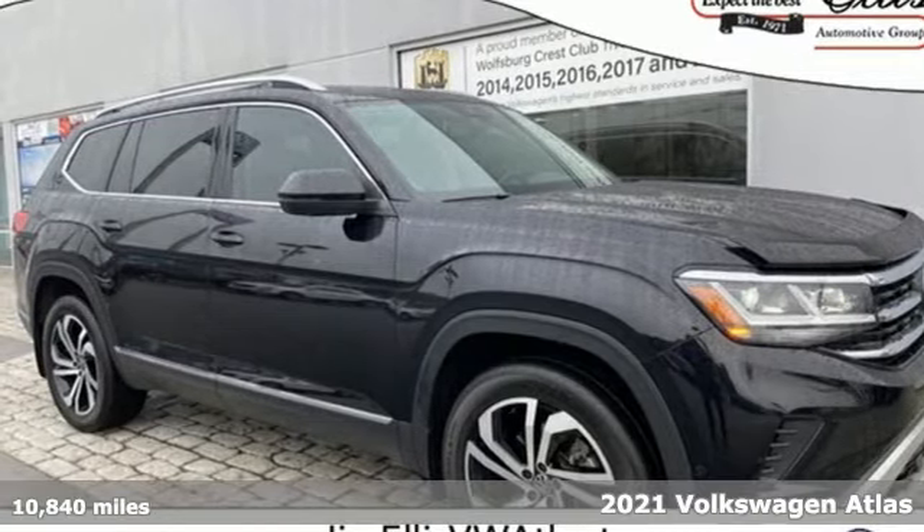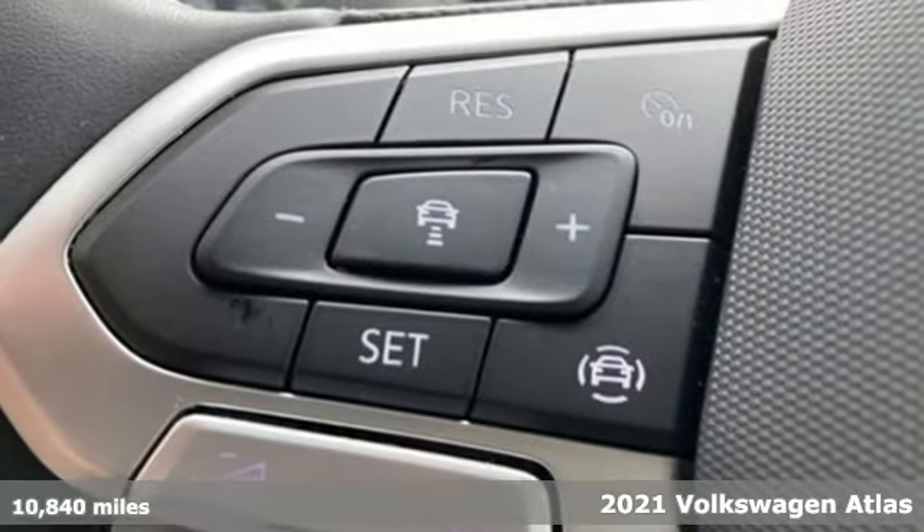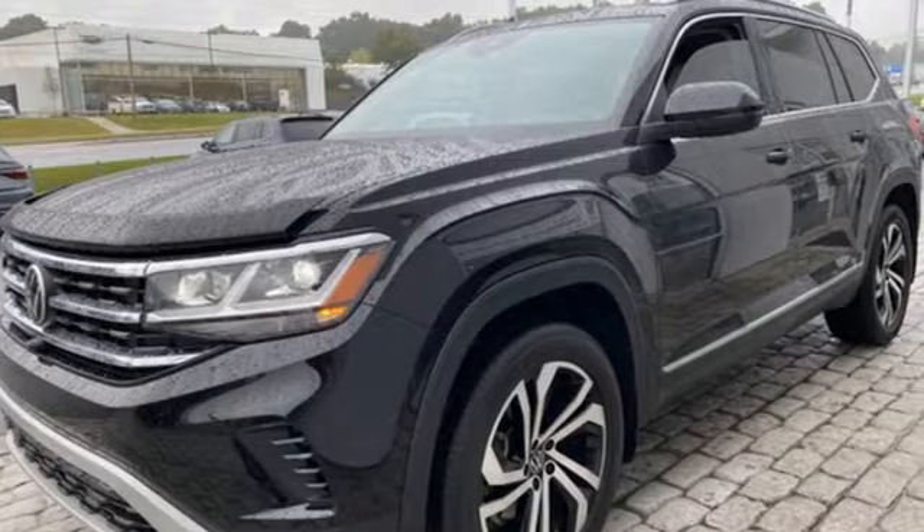Here's a 2021 Volkswagen Atlas. Volkswagen — performance you'd expect with the precision of German engineering. It boasts an impressive list of features like these.